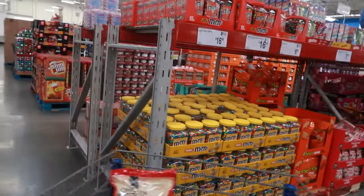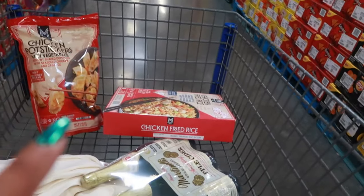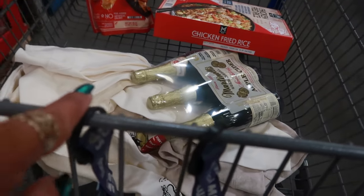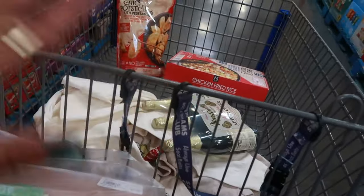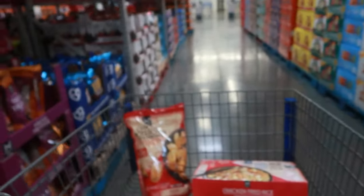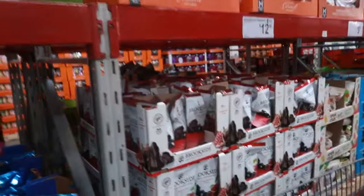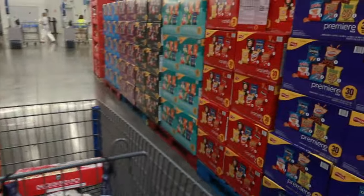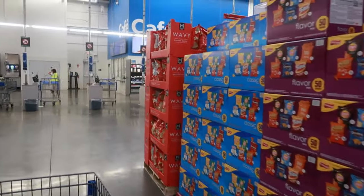I'm getting ready to get out of Sam's Club. So far I picked up some pot stickers, some fried rice, the Martinelli's, the Pooh Bear and Mickey Mouse sweatshirts — I don't know why I picked up the Mickey Mouse but they're both too cute. I also picked up the chicken strips and some thighs for the day. I didn't see too many new items in the food section. I hope you enjoyed this quick walk-through of Sam's Club — thank you for watching and I'll see you soon!